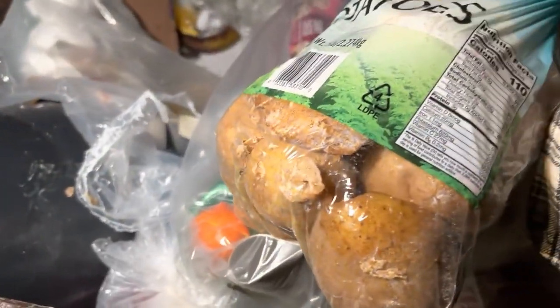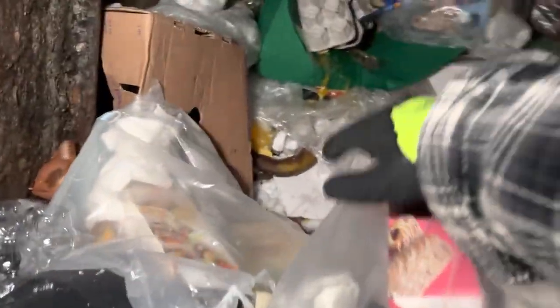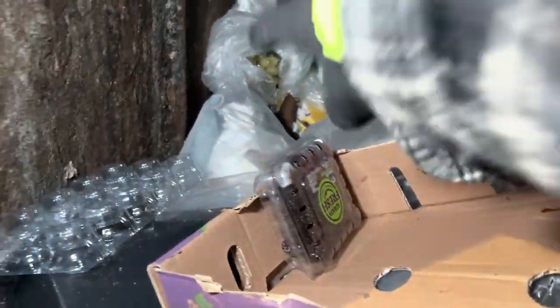There's some potatoes — that one's ripped open, I'm not going to grab that. More milk — awesome! Put that in the mix. I should make up another box for the next diver.